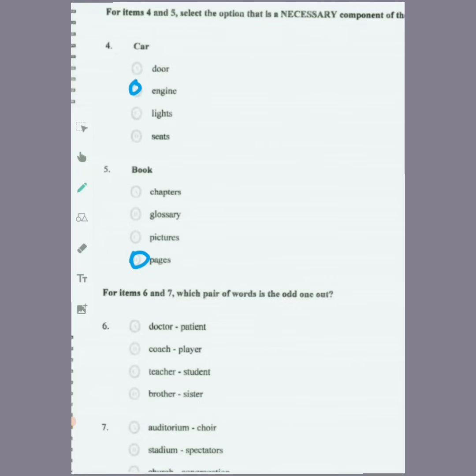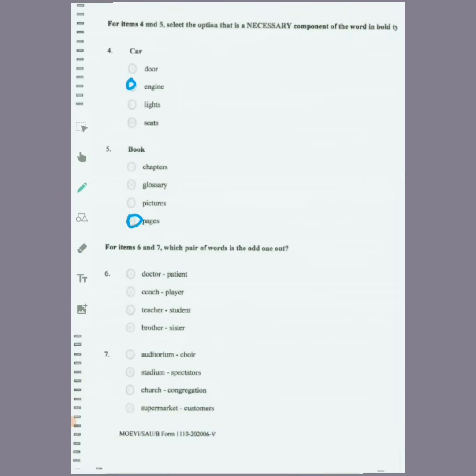For items six and seven, which pair of words is the odd one out? We look at the relationship for each pair of words. For number six, the odd one out would be brother and sister, because this is a different comparison from all the others.